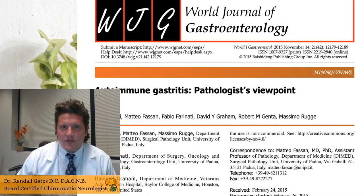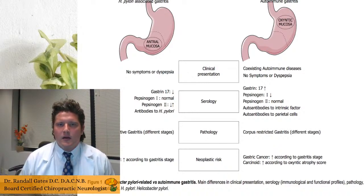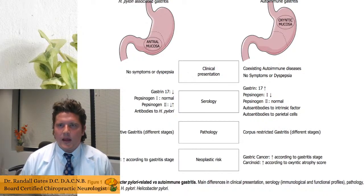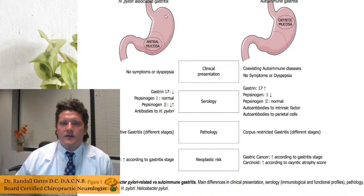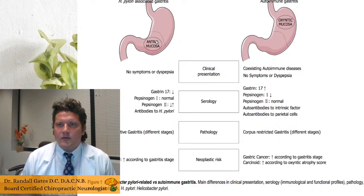Without further ado, I want to get into what the stomach is and what's going on in the stomach. Here's a nice diagram of the stomach for those of you watching on YouTube. Your stomach is kind of like a pouch and it has different regions. We have the fundus up here, the corpus, which is the body of the stomach, and the antrum, which is more down at the bottom.